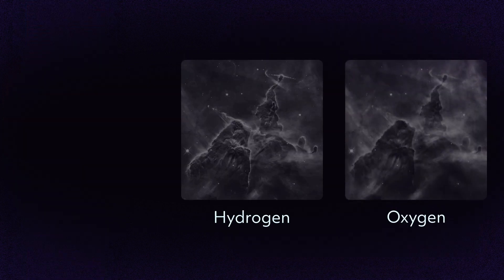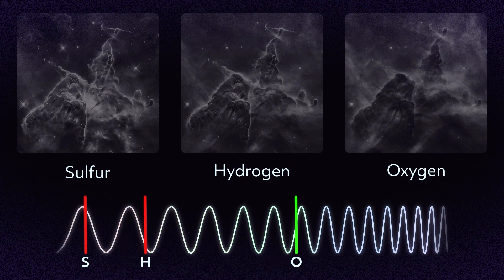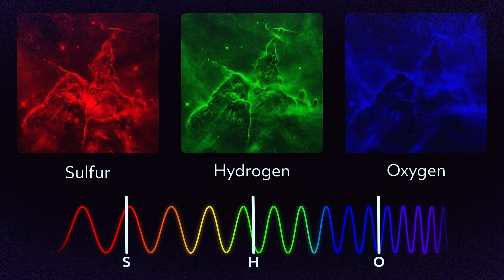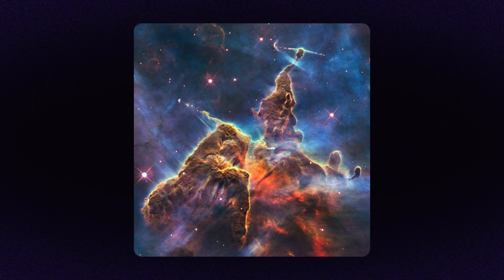Hubble observes the same object multiple times using different filters. Image processors then assign those images a color based on their filtered wavelength — the longest wavelength becomes red, medium becomes green, and the shortest blue, corresponding to the light sensors in our eyes. Combining them gives us a color image, showcasing characteristics we can't make out in black and white.